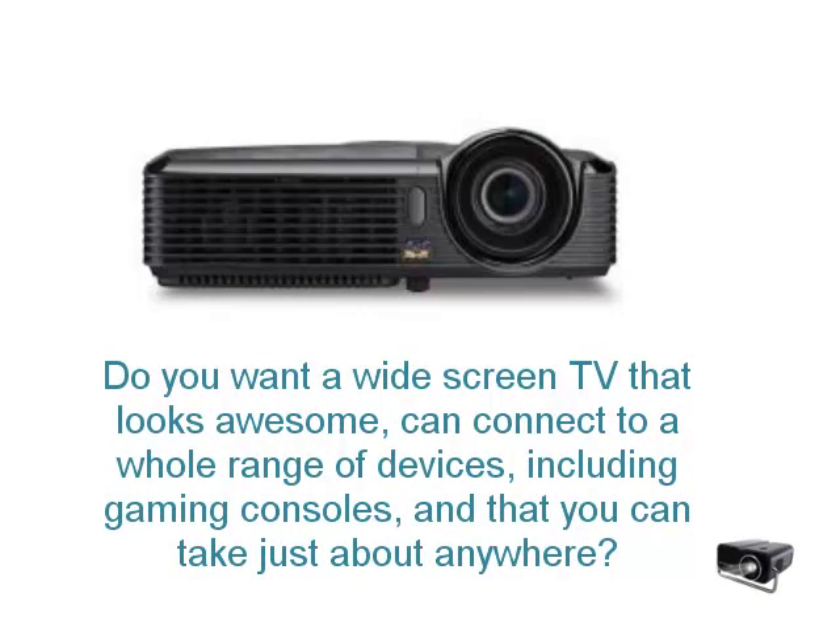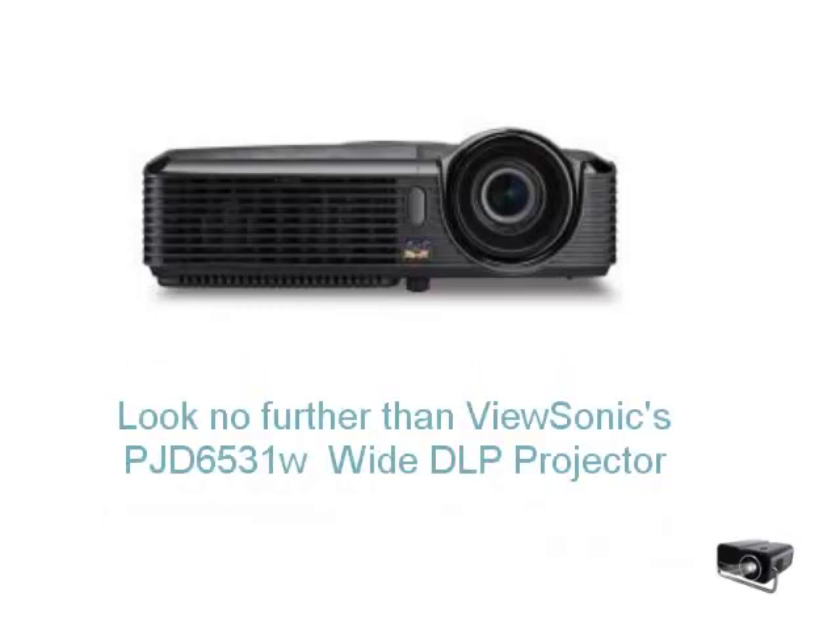Do you want a widescreen TV that looks awesome, can connect to a whole range of devices, including gaming consoles, and that you can take with you just about anywhere you go? Look no further than ViewSonic's PJD6531 Wide DLP Projector.